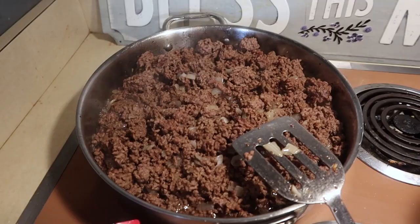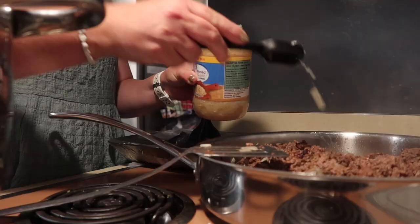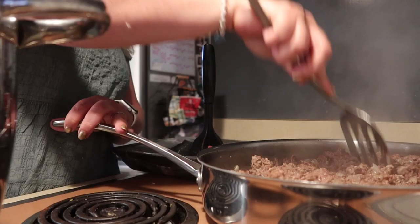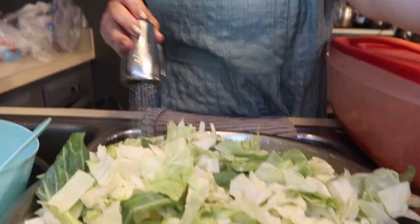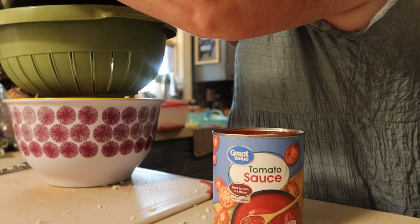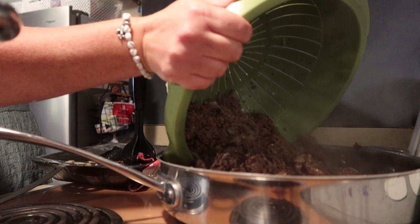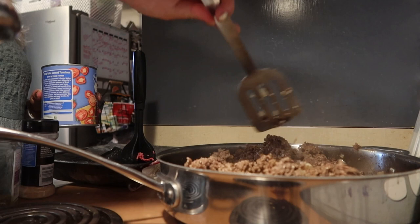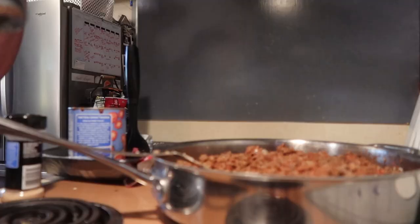Now I'm going to add in the garlic and let it cook for another minute or two. I'm adding in my second can of tomato sauce and we're just going to let this simmer about two or three minutes.